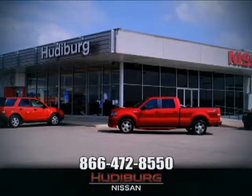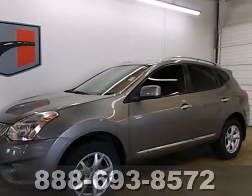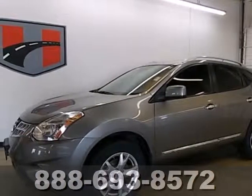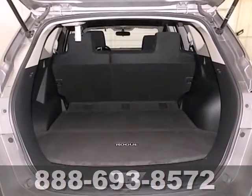At Hudeburg Nissan, we'll give you more. Here's a 2011 Nissan Rogue. This acclaimed compact crossover offers supreme versatility and value.